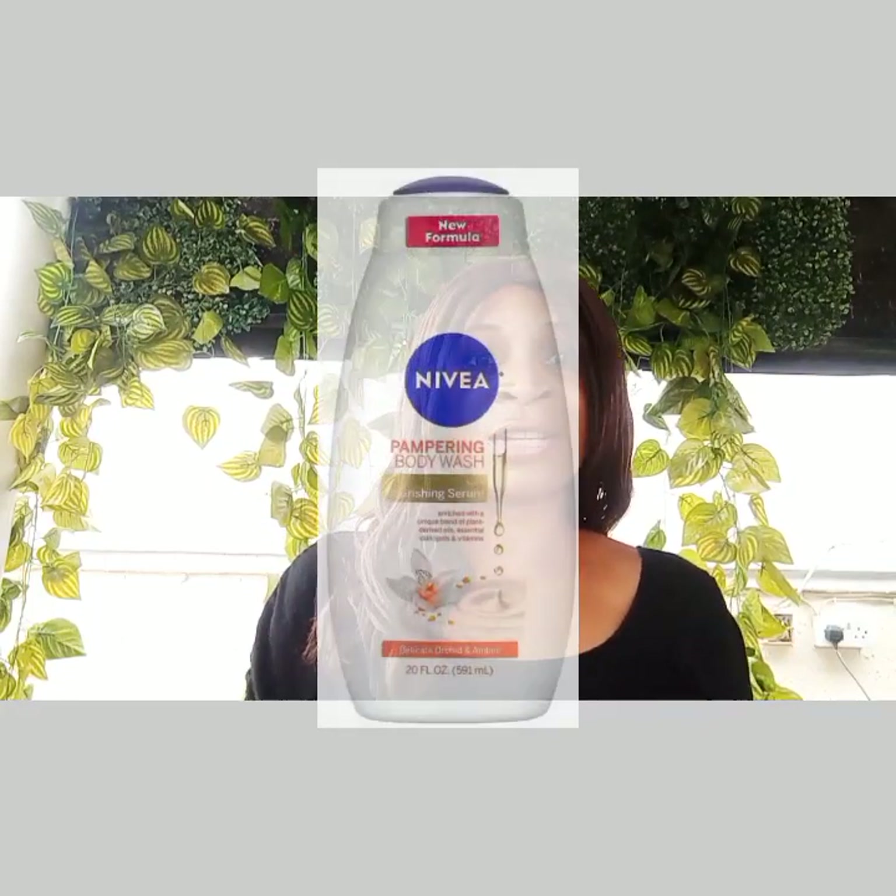First on my list is the Nivea Pampuin Body Wash. It contains lycorized extract, vitamin E, shea butter, sunflower seed oil, sweet almond oil, glycerin, soy oil, citric acid, and castor seed oil,